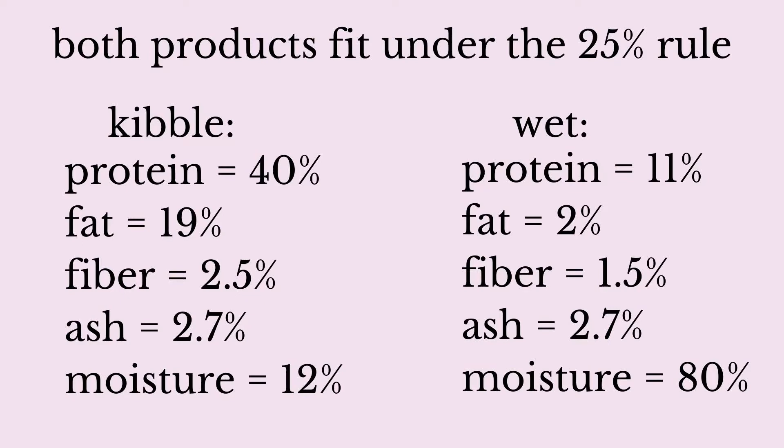Ash was not listed on the kibble label, so I'm going to use the same amount as the wet food. The wet food has 11% protein, 2% fat, 1.5% fiber, 2.7% ash, and 80% moisture.